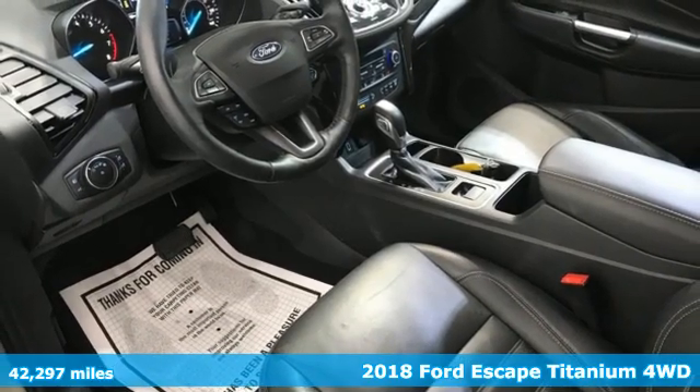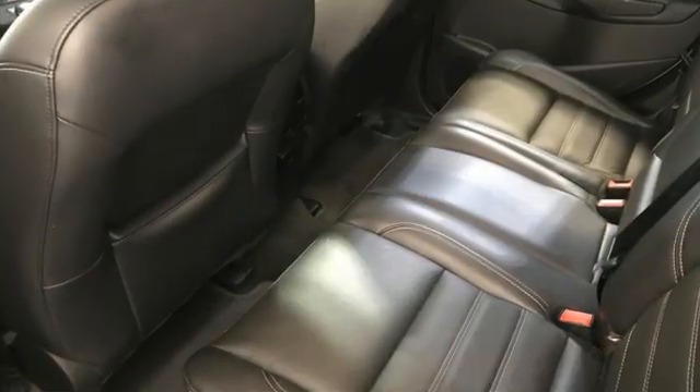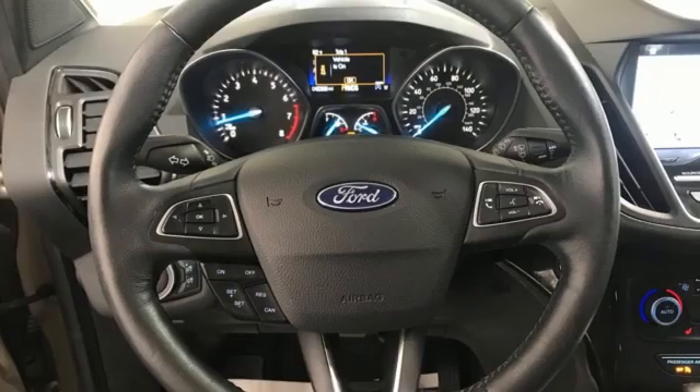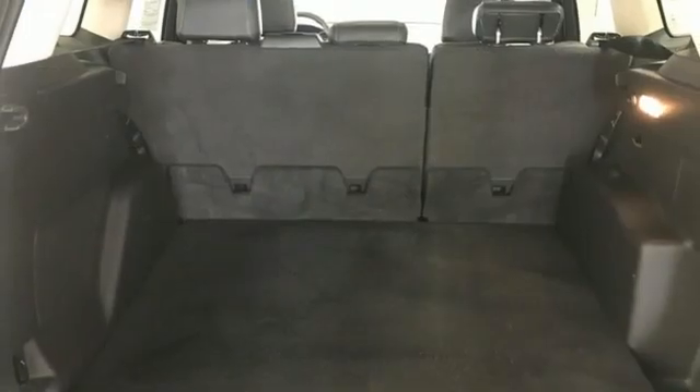It boasts an impressive list of features like these: intercooled turbo inline four-cylinder engine, front heated leather bucket seats, streaming audio, automatic parking sensors, dual zone climate control, Wi-Fi hotspot.